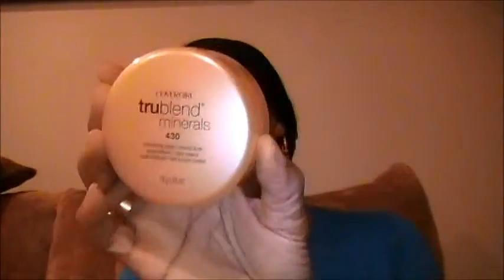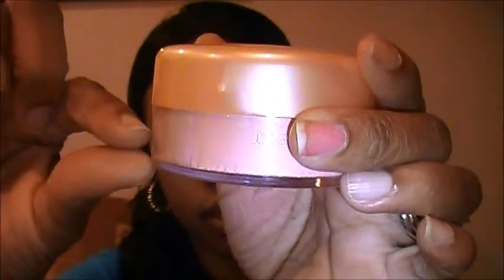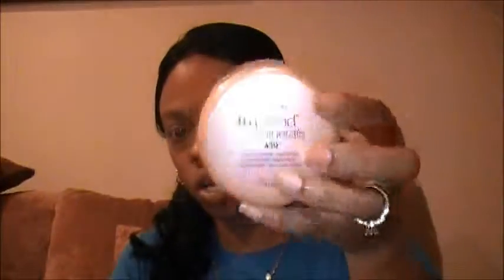Another favorite is the CoverGirl True Blend Minerals Shimmering Sands Mineral Blush. I really love this — it's a pinky, pink iridescent color. It comes with a little brush and the powder is underneath. I just went and picked up another one because at Walgreens it was buy one get one fifty percent off. I also have the bronze one. These are things I use all the time.